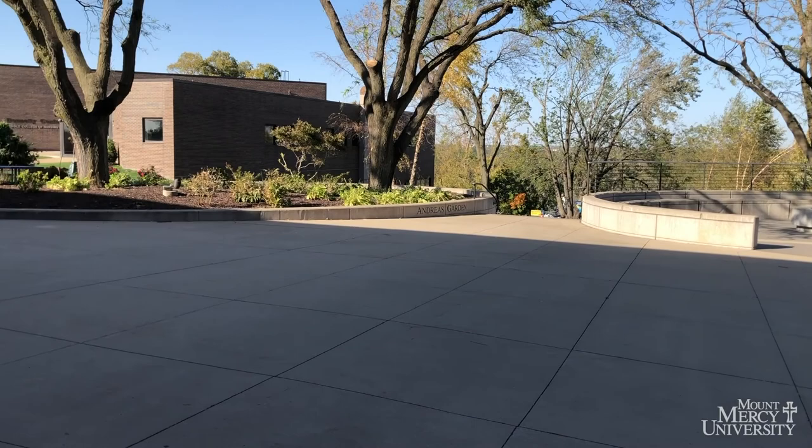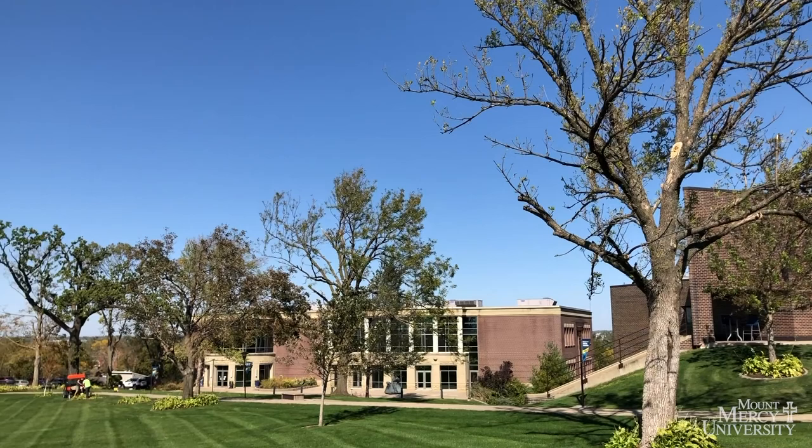Mount Mercy University was founded by the Sisters of Mercy in 1928. Mount Mercy is a Catholic liberal arts university located in Cedar Rapids, Iowa. Although it is located in the middle of the city, MMU offers a calming retreat from the busy atmosphere of the city.